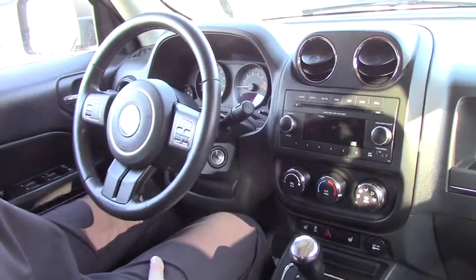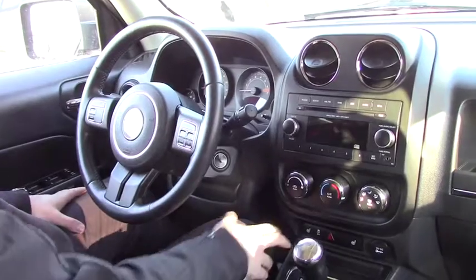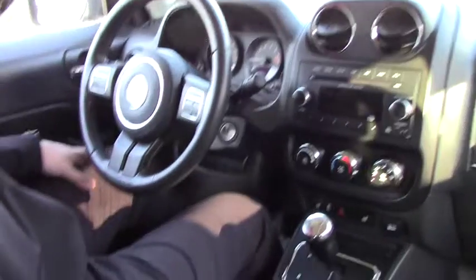Inside the vehicle you've got power locks, power windows, power and heated mirrors. All your hands-free controls on the steering wheel here. This does actually have heated seats. You've got your four-wheel lock differential down here.